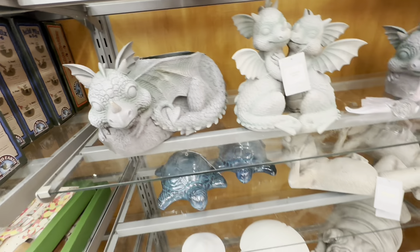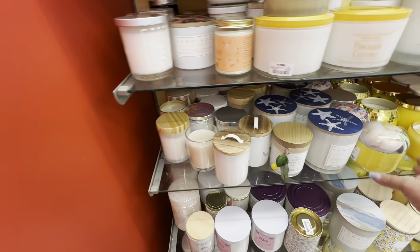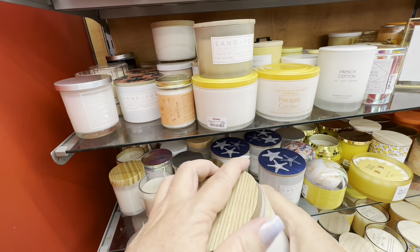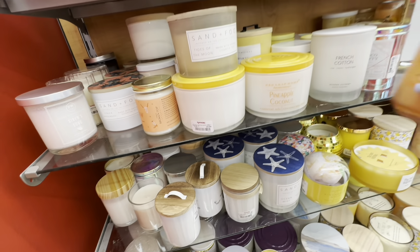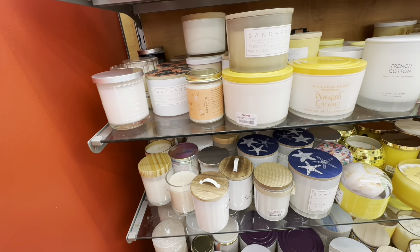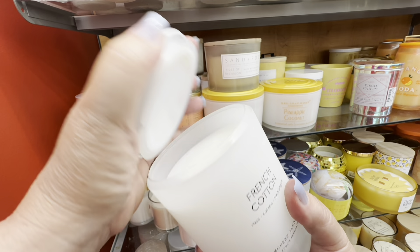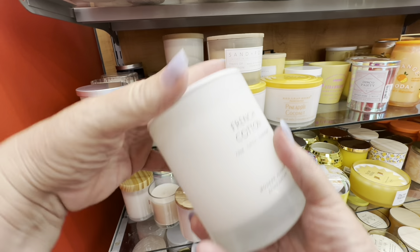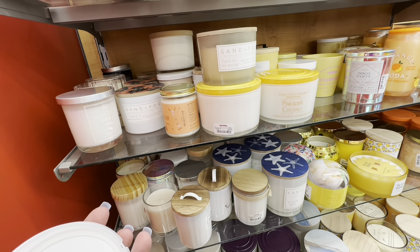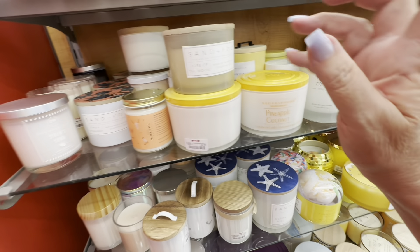And then I saw a little kitty cat — I am a sucker for a kitty cat anywhere. So I go back to the candles. This is orange soda — it did not smell at all like orange soda. The cola cola was so much better. This one is French cotton, and this is the best candle I smelled all day. This one I had to take a second smell because it actually smelled really good — it smelled like a higher-end fragrance candle. So if you see French cotton at a TJ Maxx, get that one.